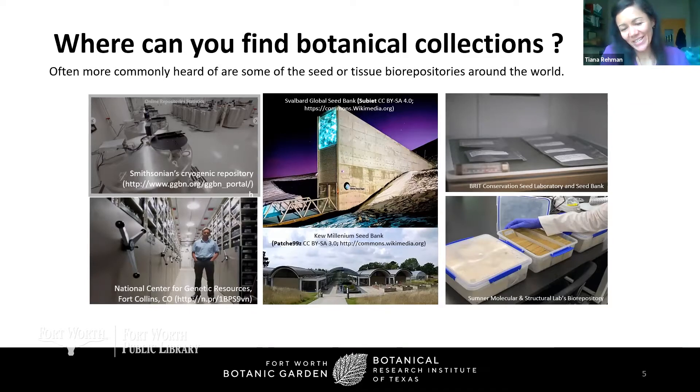Today I'm really talking about botanical collections because plants are where I work and where a lot of my passions lie. Where do you find these botanical collections? Some of the more prominent are biorepositories of seed and tissue collections. Well-known ones include the Smithsonian's Cryogenic Repository, the National Center for Genetic Resources in Colorado, the Kew Millennium Seed Bank in England, and the Svalbard Global Seed Bank in Norway, which you've probably heard quite a bit about. There's also a distributed system of smaller collections around the world.